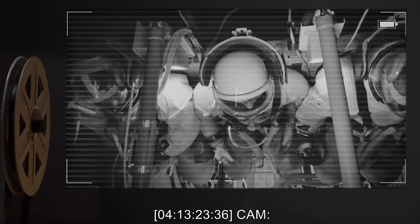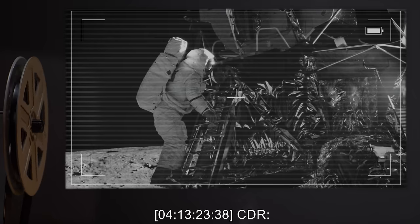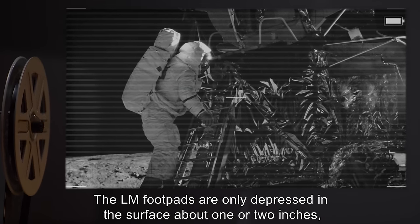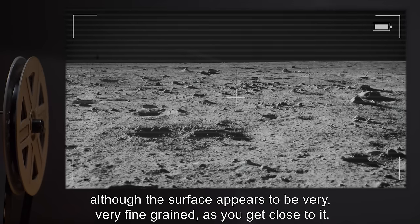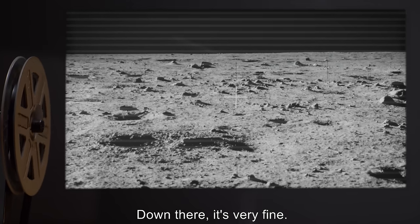4-13-23-36 CAM: CDR once again descends the lunar lander's ladder, arriving at the final rung. 4-13-23-38 CDR: I'm at the foot of the ladder. The LM footpads are only depressed in the surface about 1 or 2 inches, although the surface appears to be very, very fine-grained. As you get close to it, it's almost like a powder. Down there, it's very fine.